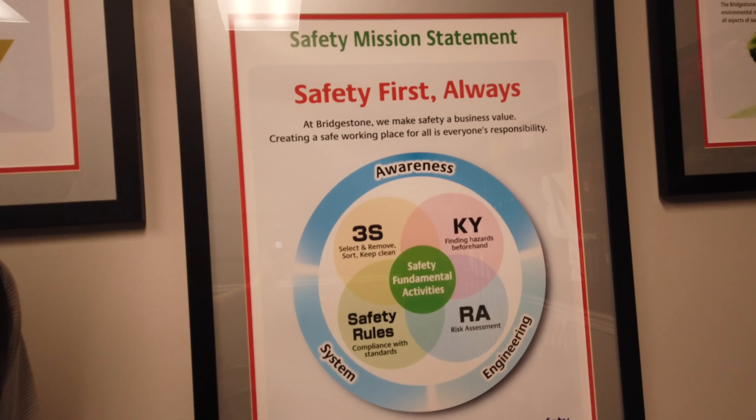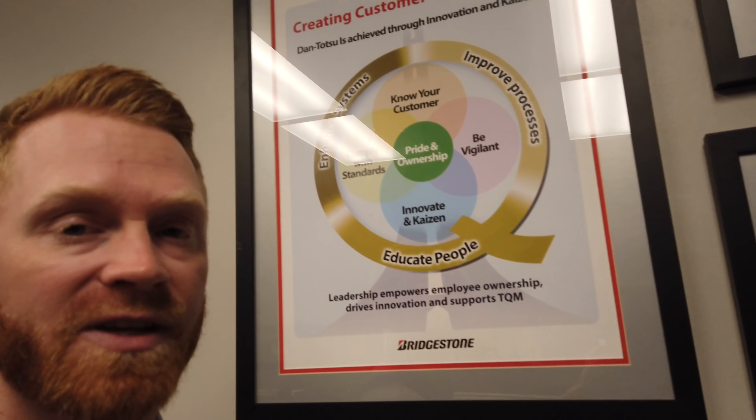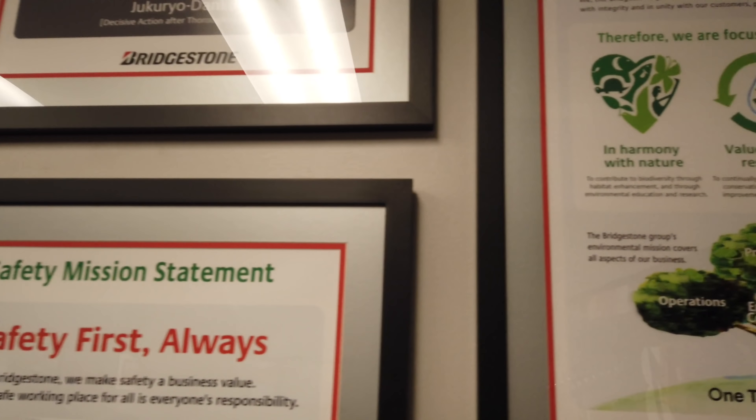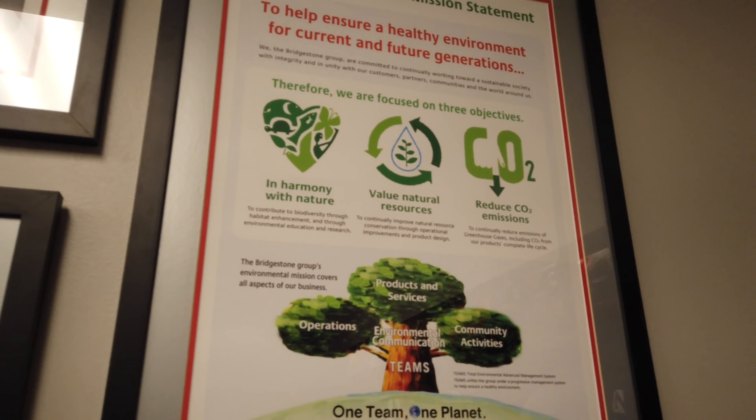We're here in the main conference room at Bridgestone Golf. You can see a lot of this stuff all around the office — talking about their safety mission, quality mission, and environmental mission statements. It's pretty clear it's a big part of the company. We also have a fantastic wall, and I'll show you the golf ball lineup.